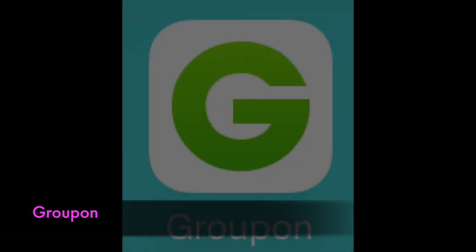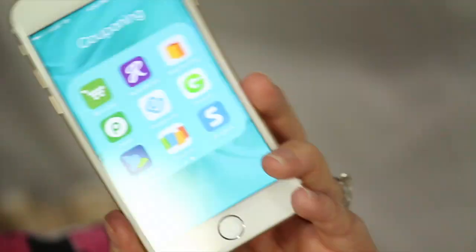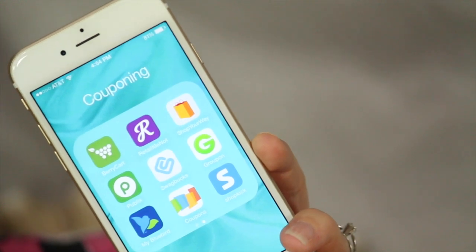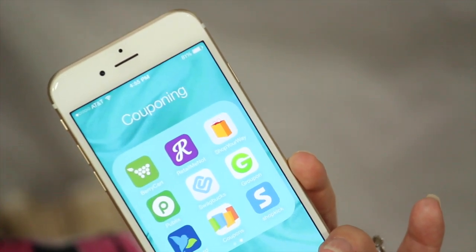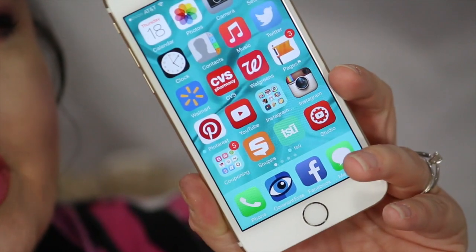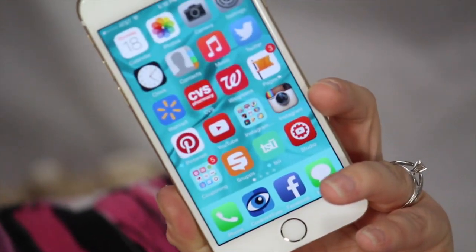I do have the Groupon app, which is great for restaurants and other types of entertainment in your city. I also have Shopkick, but this is not one I've started using a whole lot and I'm not even sure I'm going to keep it. So if you have tips on how Shopkick can really give you advantages, comment below and let me know if I should keep this one. CVS and Walgreens apps are ones you need if you are a couponer.